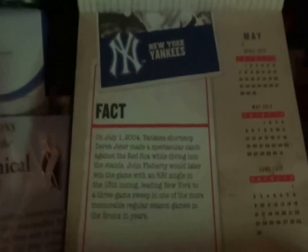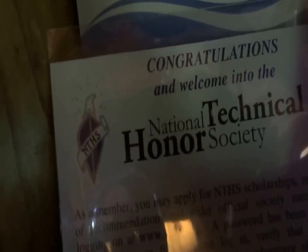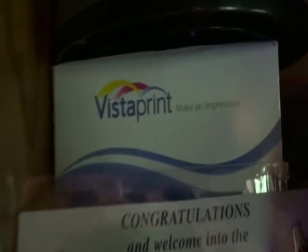Here are some books that I have. Otto, the Syracuse Orange mascot. Beats Pilt — the red one, obviously you can see. Just a New York Yankees trivia calendar. My National Technical Honor Society badge right there. I made that when I was in college, part of the Technical Honor Society. My business cards are back here.